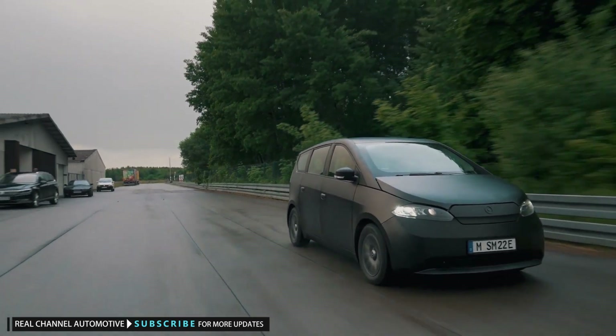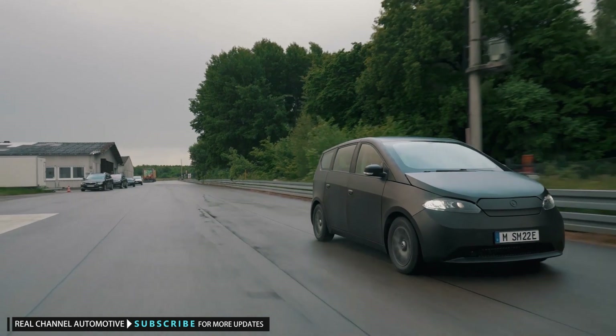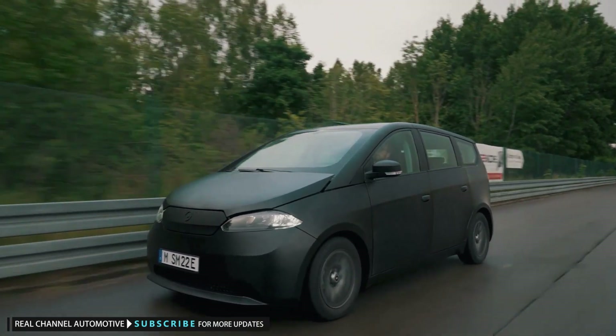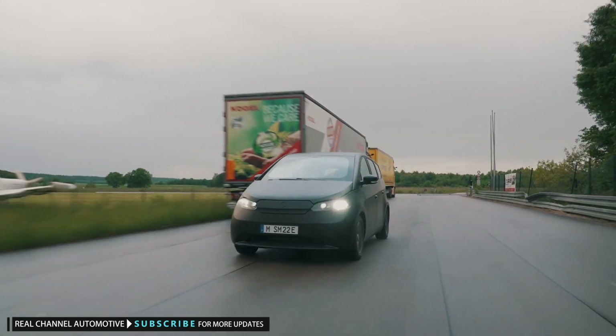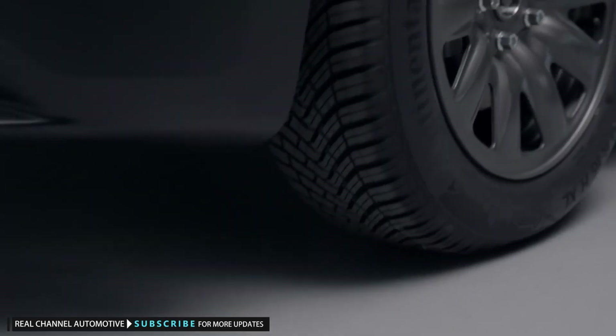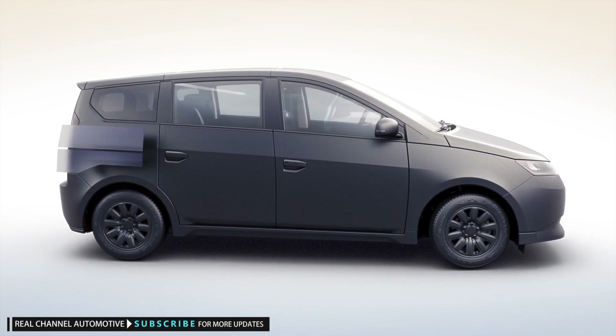The Sion isn't the only car incorporating solar, but it is noteworthy for being the only production model aiming for mass production that uses every body panel for solar energy. It will also be one of the first to do it while selling in volume.